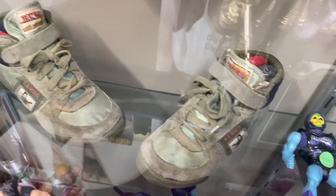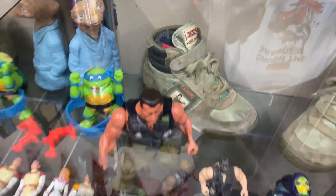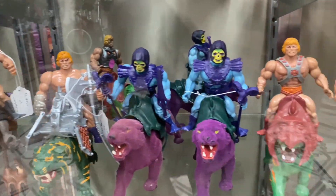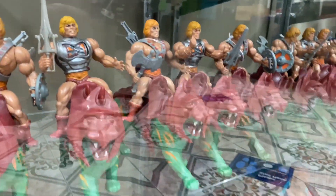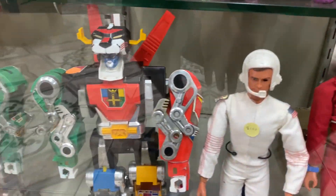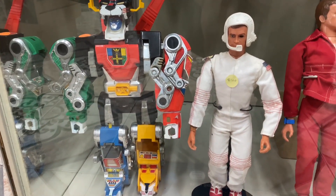These Rambo sneakers are awesome — they're for toddlers, but I can't believe they're based off the Rambo cartoon. Unbelievable that they made that cartoon. And if you're in need of a Battle Cat and He-Man, he has them here. I pity the fool who doesn't pick up that Mr. T figure. Awesome Six Million Dollar Man figures here — Steve Austin. Cool Voltron as well.